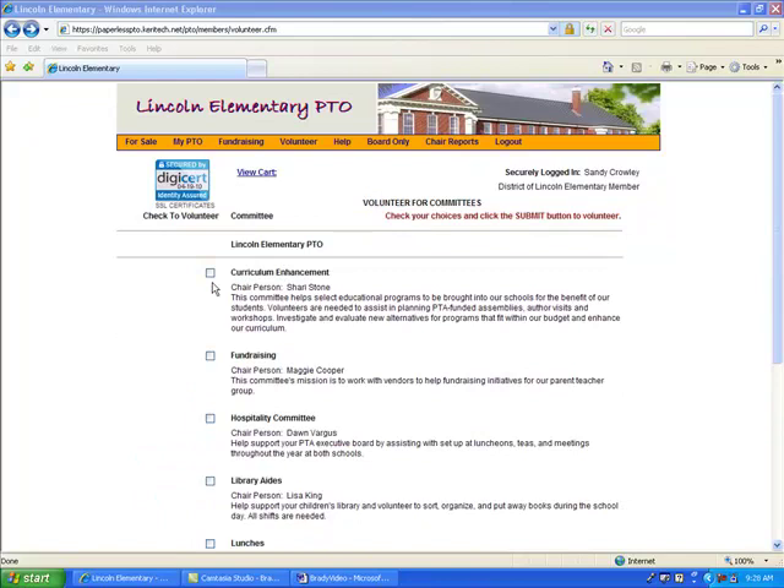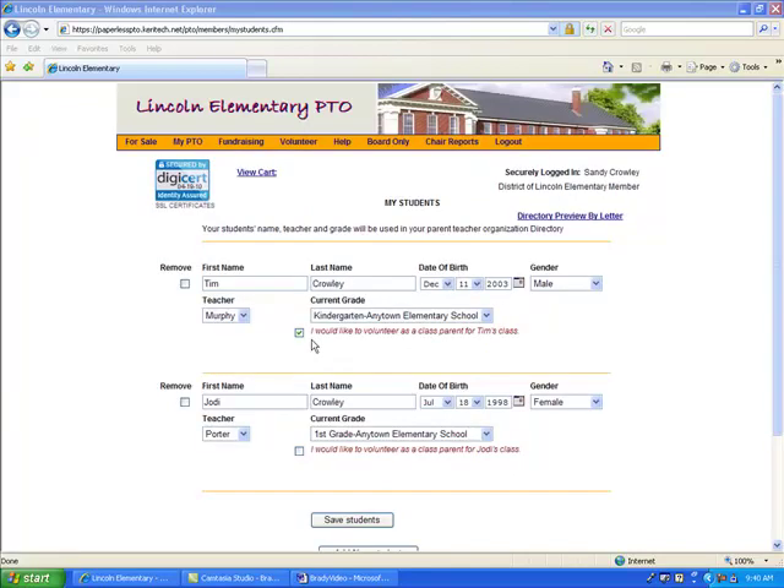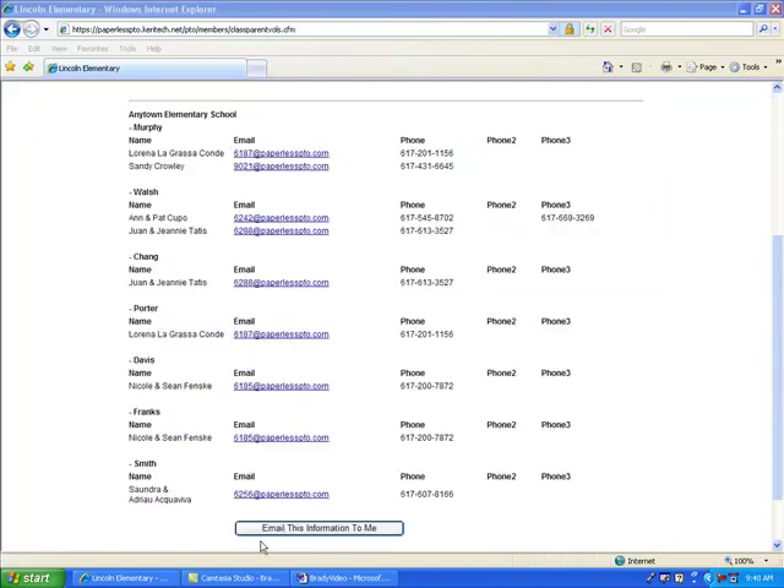Volunteering is a breeze. Your family members simply check the committee that they want to volunteer for, and your executive board can easily retrieve this information and have it emailed to them in spreadsheet format. Volunteering as class parent is just as easy — your parents simply check the box, and the results are immediately available for your board in list and spreadsheet format.